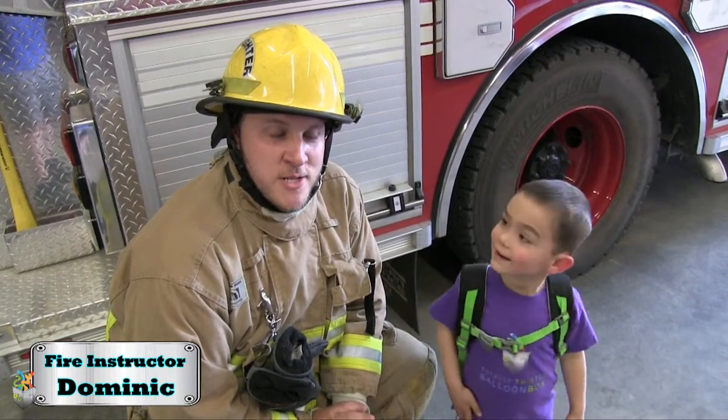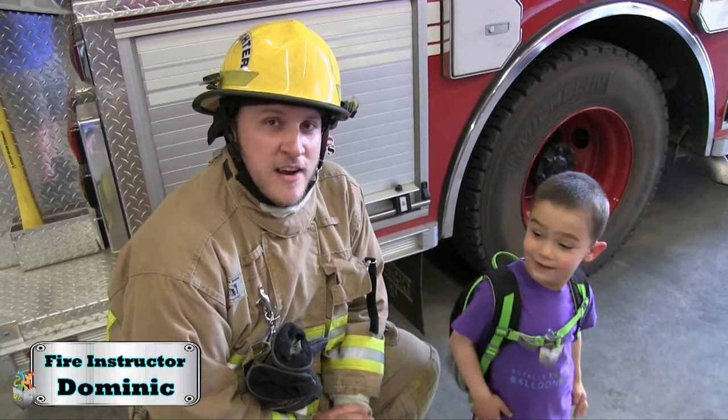Hey, Balloon Buddies! My name is Dominic and I'm a fire instructor with the Bighorn County Fire District Number 2. Today we are going to be going over some fire safety tips.